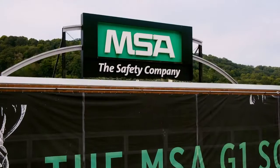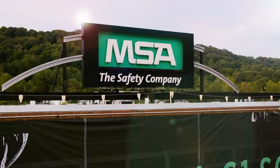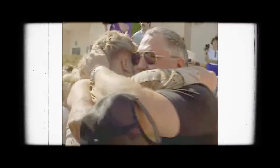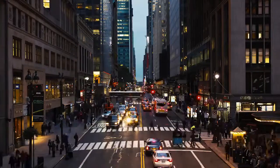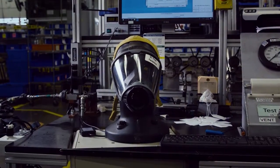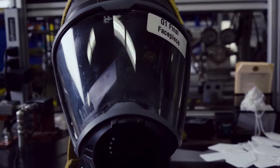We are MSA. Since 1914, we've strived to keep men and women working in some of the most dangerous conditions safe. But as the world changes, so do its hazards. That's why we never stop inventing, adapting, or raising the standard for personal protective equipment.